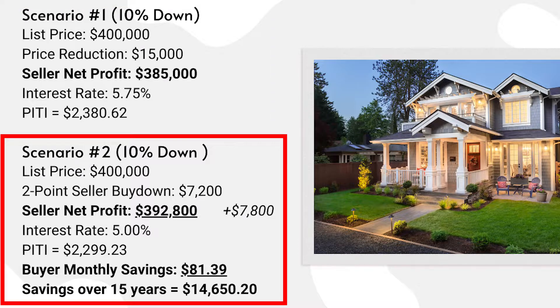Now in scenario number two, the buyer is also putting down 10%, the list price is $400,000, and the buyer is going to offer full list price — paying the full $400,000. But the seller is agreeing to buy down the interest rate by two points on behalf of the buyer, paying $7,200 toward buying down that rate. In scenario number two, the seller is not reducing the price and is netting $392,800 — that is an additional $7,800 compared to reducing the price by $15,000.